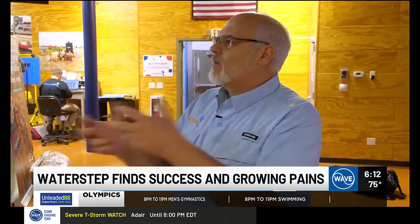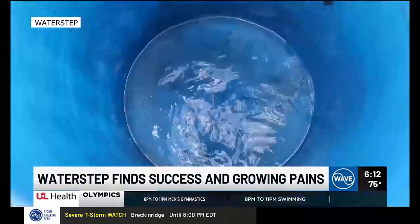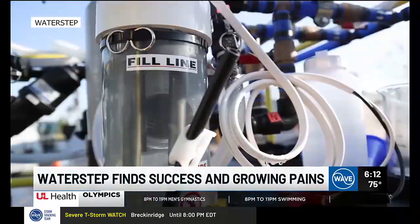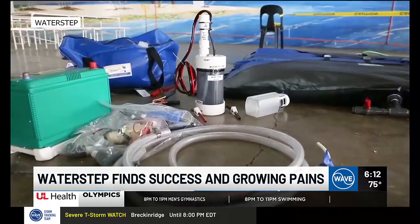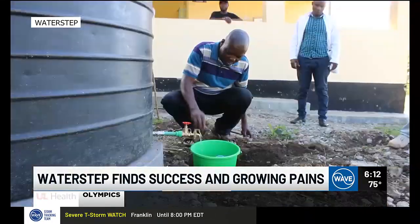Our teams internationally have made such an impact and made such a name for Waterstep and what it can do — we can't keep up with them. Waterstep estimates their products, including bleach makers and chlorine generators, have helped 14 million people around the world, 2 million more just this year alone.